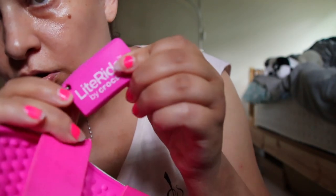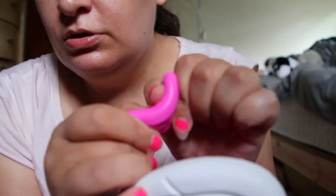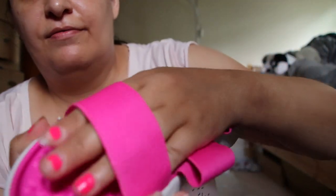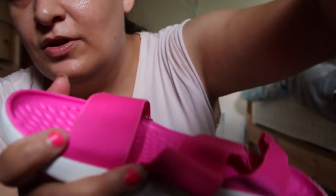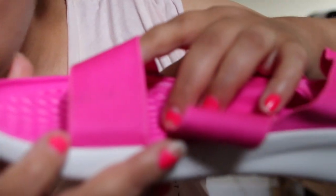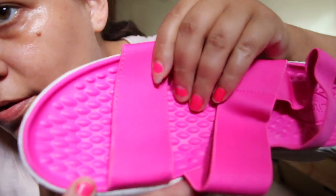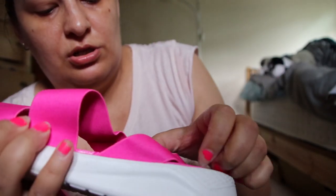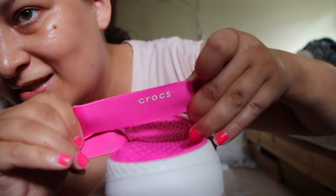It says Light Ride by Crocs. This is a sample of that inner part — it's like foam. This part is made from material, it's elastic and it stretches a little bit. On the side it says Crocs. It's just cool.